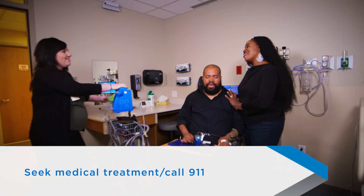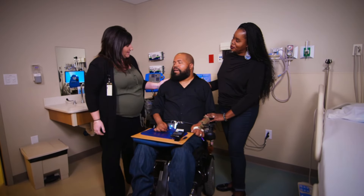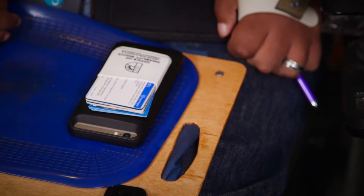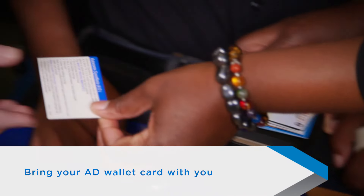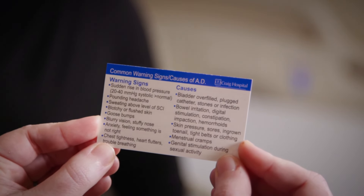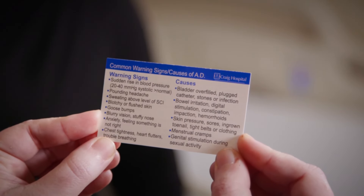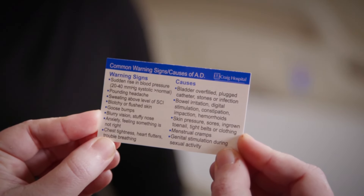Take your blood pressure. If it's 20 to 40 points higher than your normal blood pressure, you may be experiencing autonomic dysreflexia. If you're not able to find the cause of your AD, seek medical treatment. You may need to call 911 if you're not able to correct the situation and bring your blood pressure down to normal. If you seek medical help, make sure to bring your AD wallet card with you. Many physicians are not familiar with AD, and your AD wallet card will be a valuable resource.